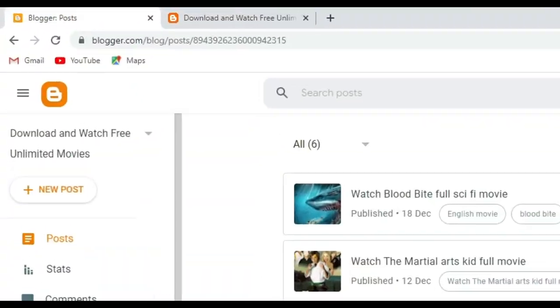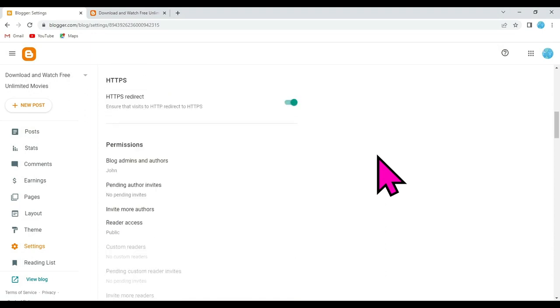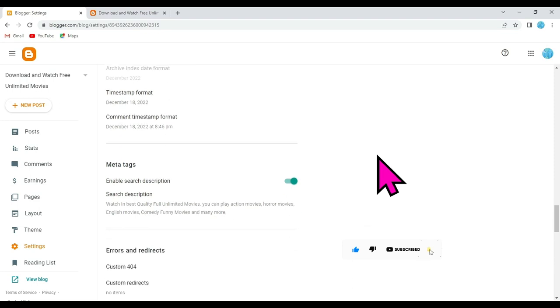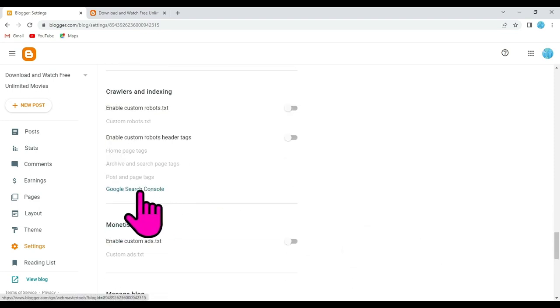Open your Blogger website and click on the Settings button. Now scroll down below and click on the Google Search Console button.